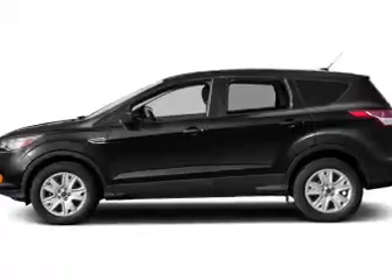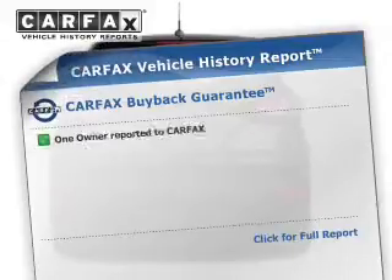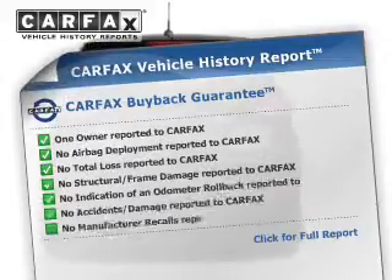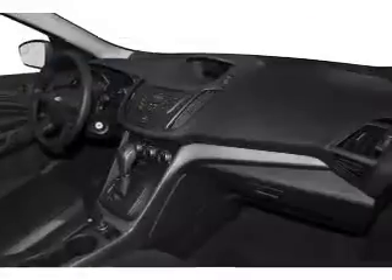Additional safety features include a passenger airbag, low tire pressure warning, front ventilated disc brakes, and anti-lock brakes. Rest easy knowing this vehicle comes with a Carfax Vehicle History Report from Carfax, the most trusted provider of vehicle history information.